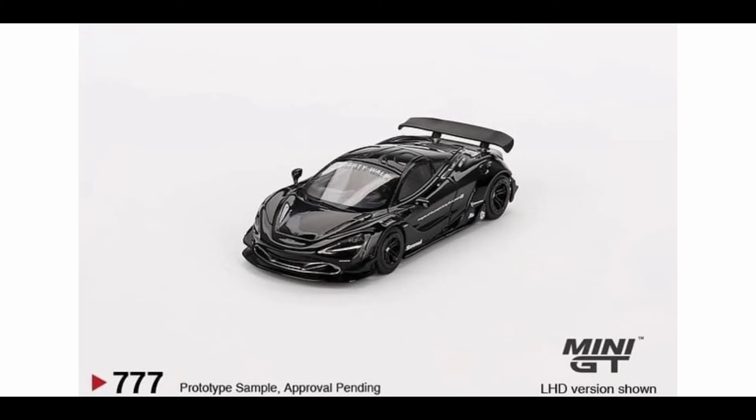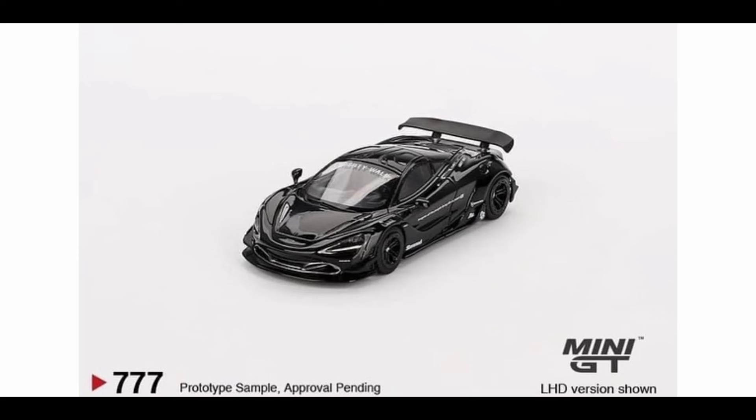Moving on, this is a black McLaren 720S — the Liberty Walk McLaren 720S. It looks absolutely amazing. I love the form factor, I love the all-black look, it's super shiny, and I love the wheels also. Same thing, this is around 10 to 11 US dollars. This is a winner — I will be buying this in the store, hopefully I can find it. Plus, yeah, triple seven — good luck number for me.